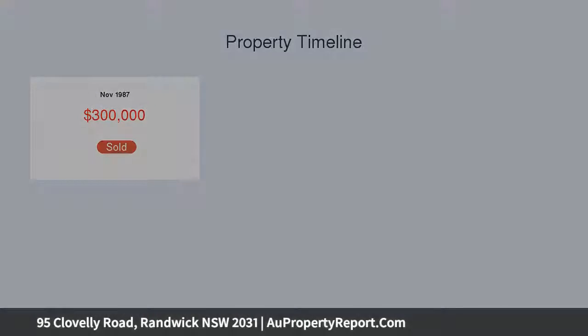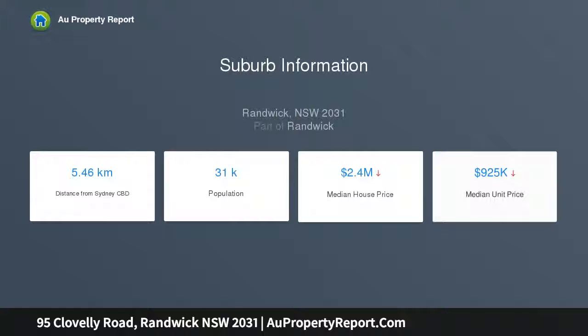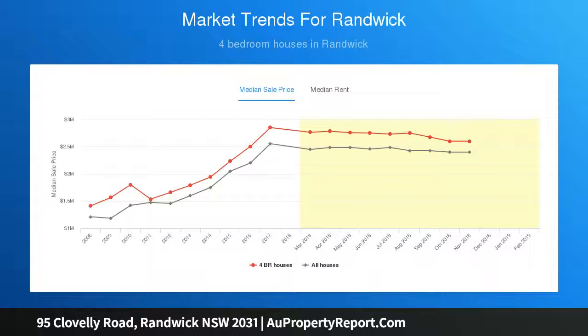The spacious single-level home flows to a covered alfresco terrace and private garden with lawn, cubby house, veggie patch, rainwater storage tank, and an outdoor entertaining area with pizza oven, retaining elegant character hallmarks and soaring ceilings.